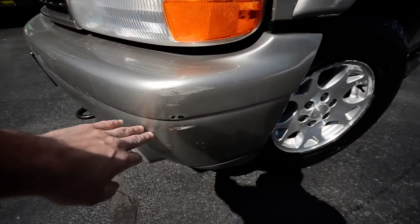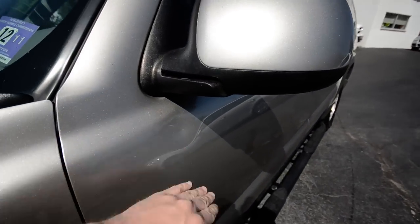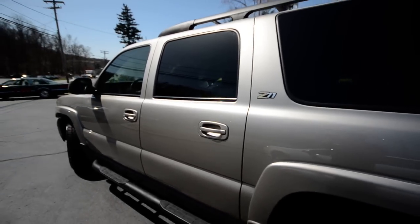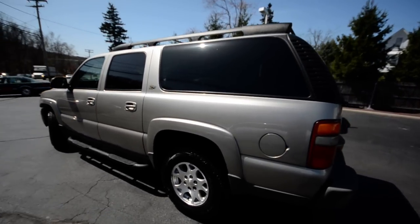Overall it's a nice truck. It has some scuffs and it has some dents, but it has done 180,000 miles, so overall the truck is really nice when all things are considered.